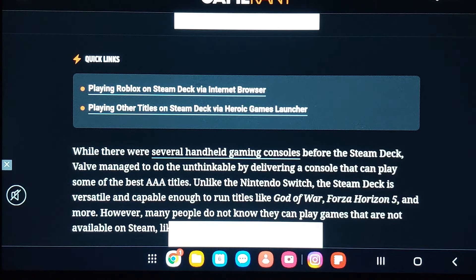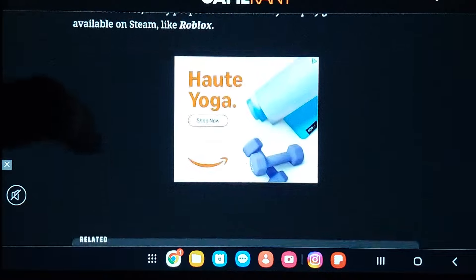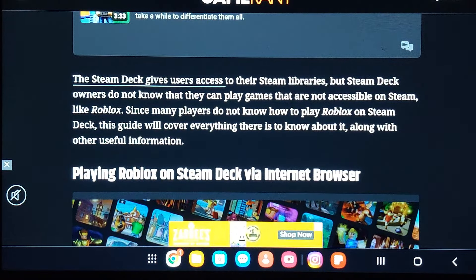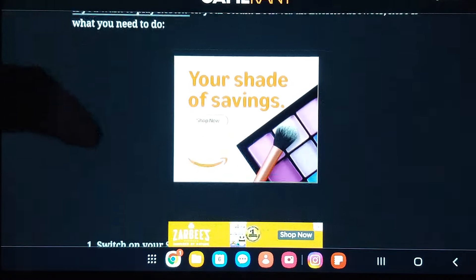Unlike the Nintendo Switch, the Steam Deck is versatile and capable enough to run titles like God of War and Forza Horizon 5. Many people do not know they can play games that are not available on Steam, like Roblox. The Steam Deck gives users access to their Steam libraries, but Steam Deck owners may not know they can play games not accessible on Steam. This guide will cover how to play Roblox on Steam Deck via your internet browser.